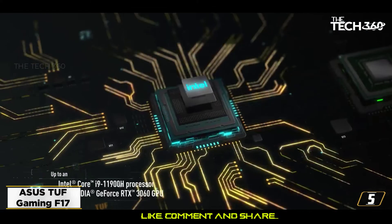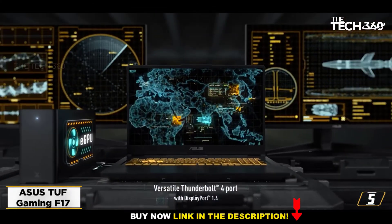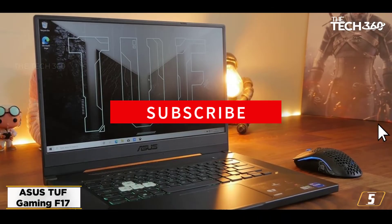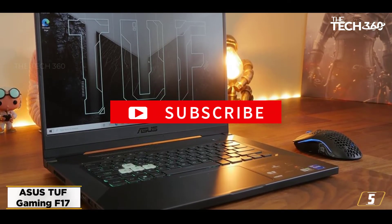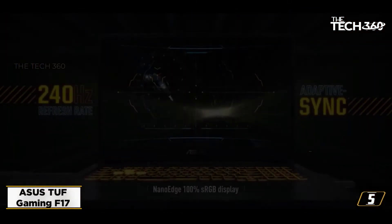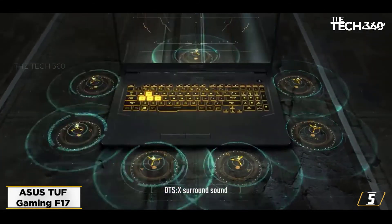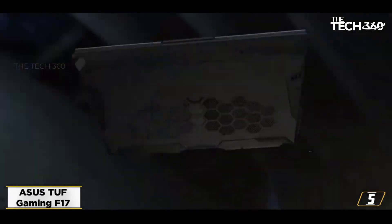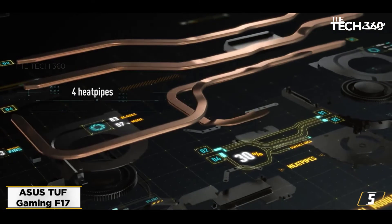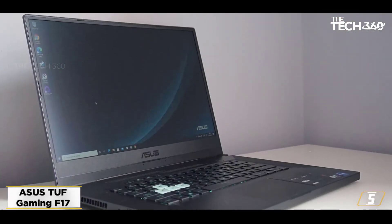At number 5: the ASUS TUF Gaming F17. The ASUS F17 targets users that are looking for a complete workstation but also dabble with games. It comes with a balanced set of hardware that offers premium performance on programming applications, and can also run most modern games on moderate graphics with pretty decent frame rates. The design of the F17 certainly steals the show with its wide aspect ratio and high screen-to-body ratio. Furthermore, the speakers are pretty decent and offer deep bass and richer audio, making consuming media on it more fun.